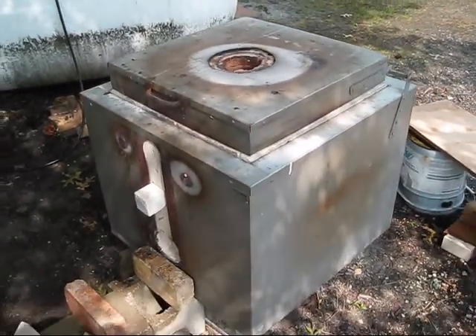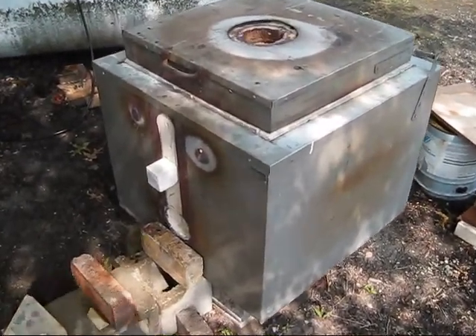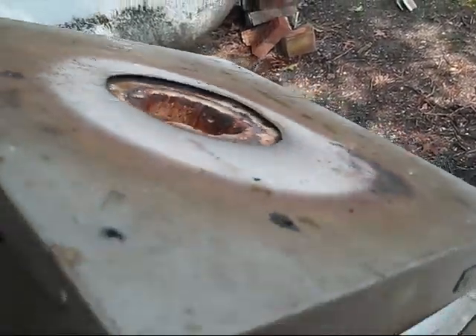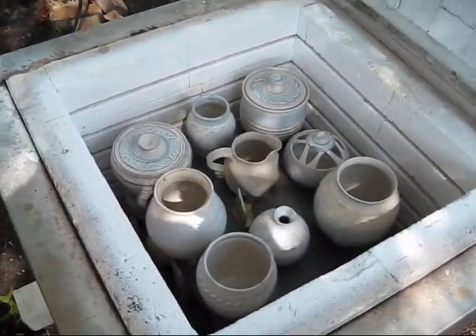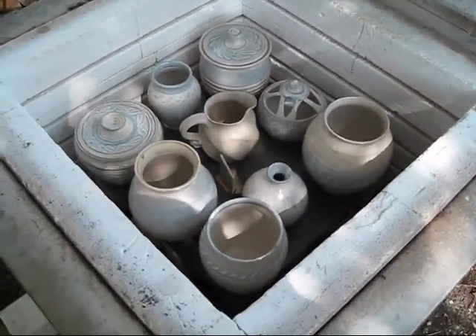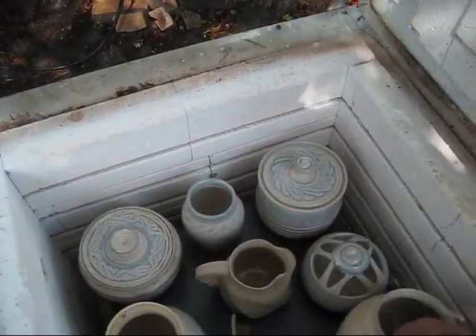Hi folks, this is John back from Pottery Works. I'm here the next morning and the firing's done. The kiln's cooled down. Let's see what we ended up with. I've got mostly everything in here with the same glaze. I was just trying some different slips.